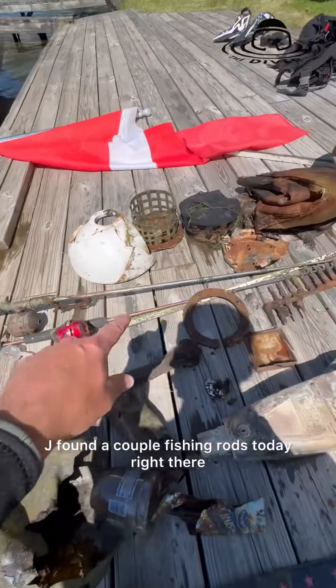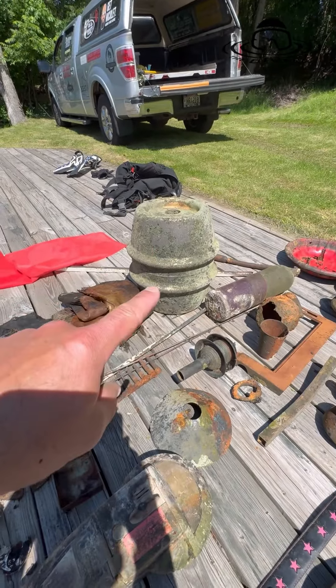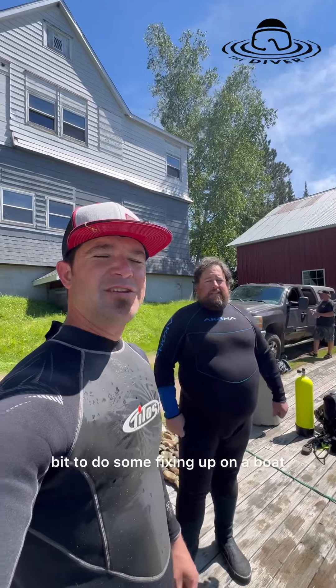A parking meter — I have no idea why that's in the water, but there's some coins in there still. Cool. Jay found a couple of fishing rods today, right there. Hold up — some sandbags. That's a quarter keg.